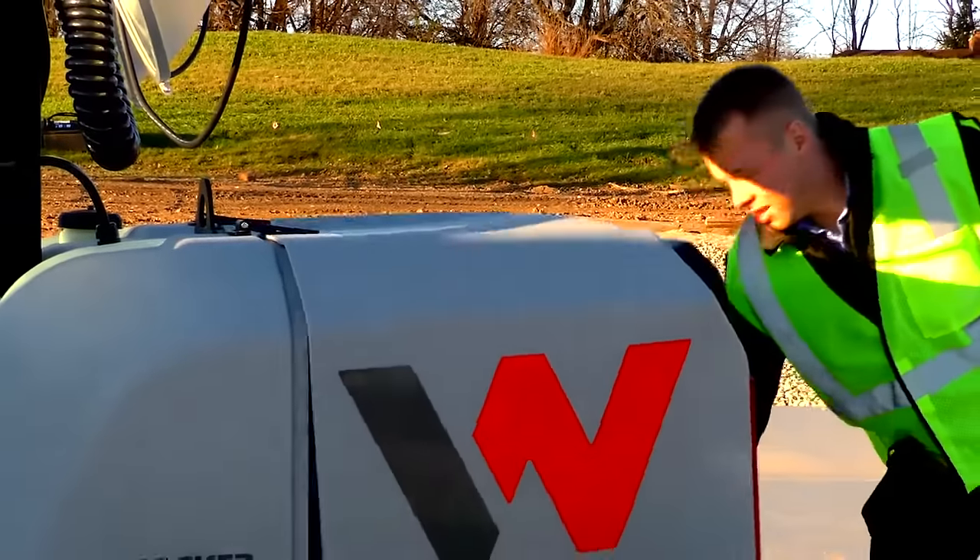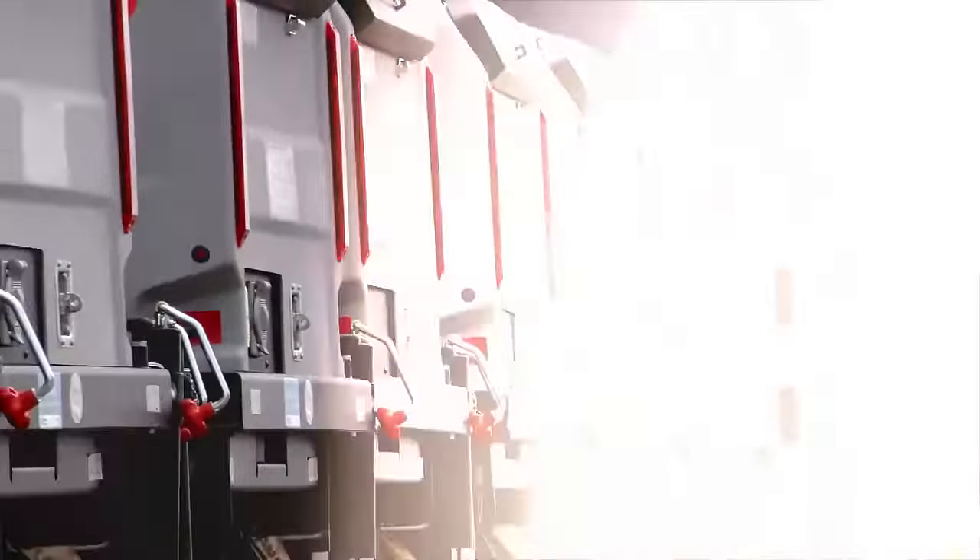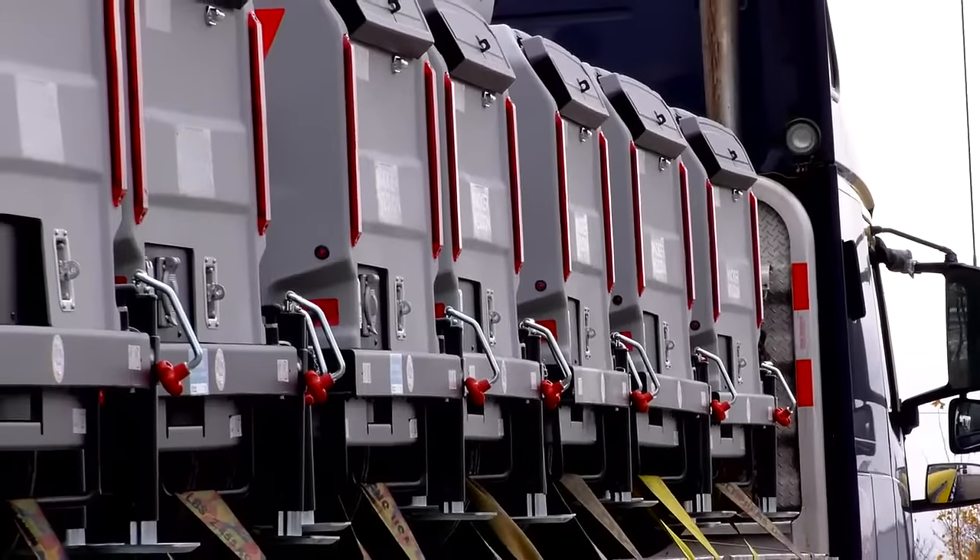Rental customers will appreciate the rust-free high-impact poly hoods which are dent resistant, non-corrosive, and UV-protected, allowing machines to maintain a nicer appearance and higher resale value.